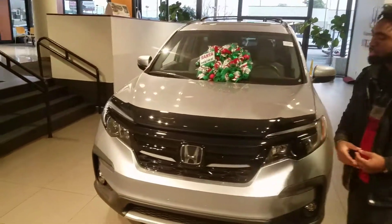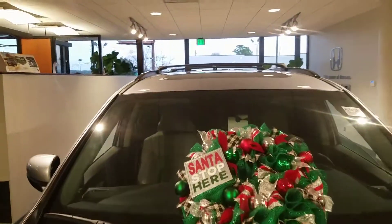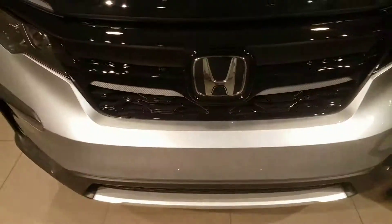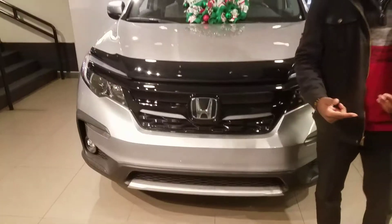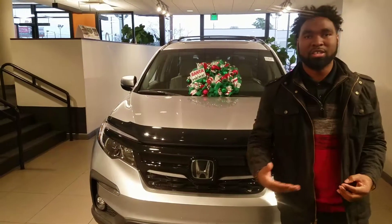Like your Honda Sensing Package. It is going to come with the monocular camera on the front, and you also have a sensor right here behind this oversized H. Now, this is going to include your lane keep assist, your forward collision braking, adaptive cruise control, and your lane departure mitigation as well.